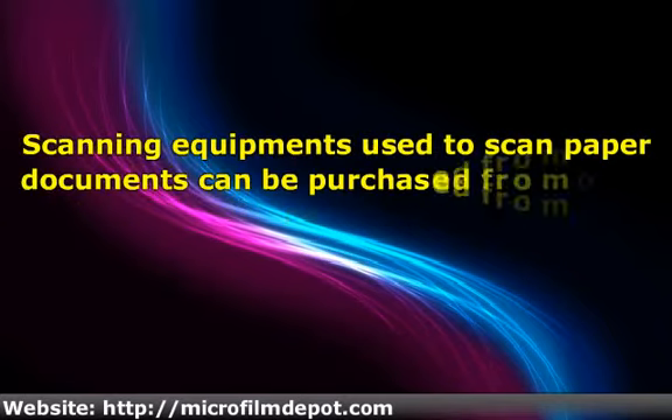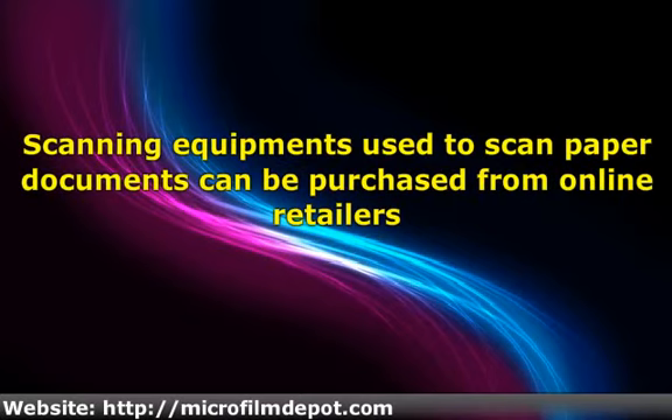Document scanning equipment used to scan paper documents can be purchased from online retailers. High quality scanners will produce very top quality results. These scanners can be purchased quite easily from a number of retail outlets.